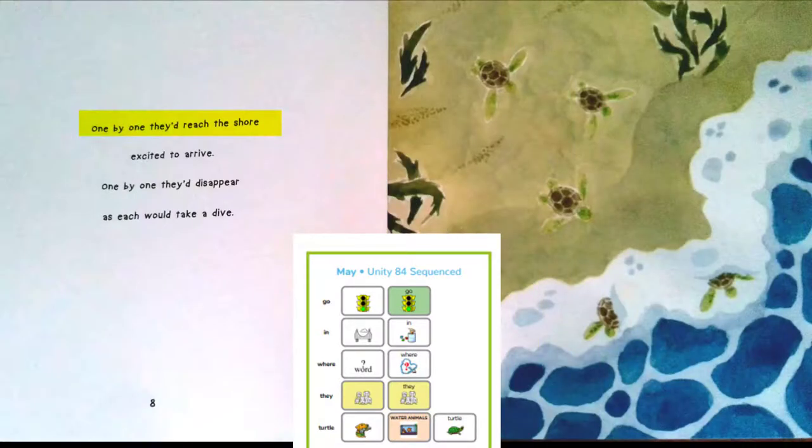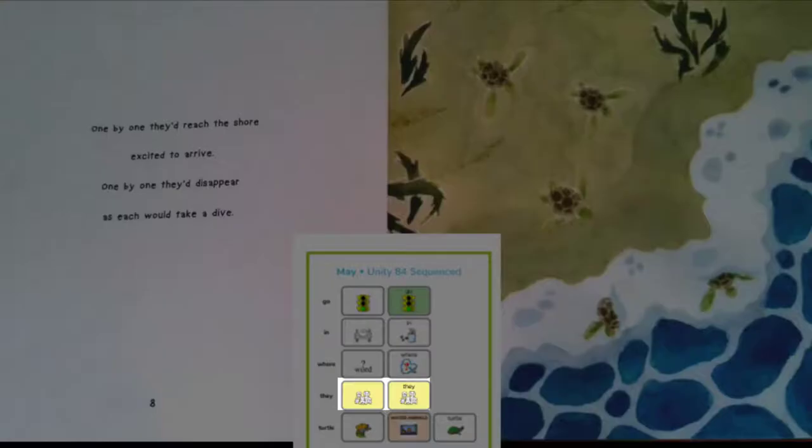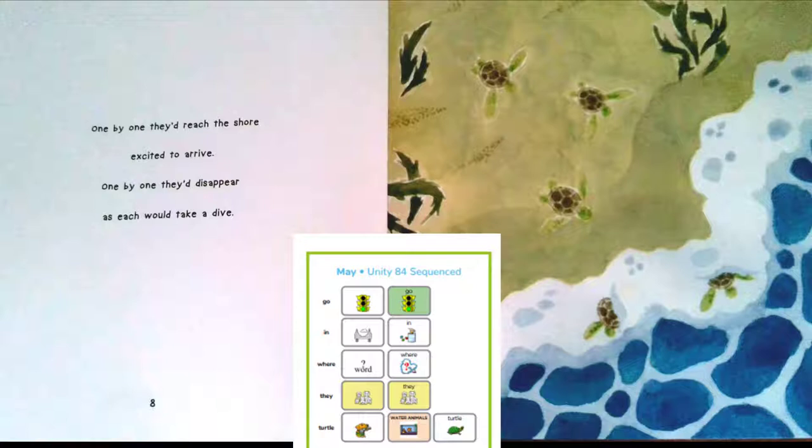One by one they'd reach the shore, excited to arrive. One by one they'd disappear as each would take a dive. There they go — in the ocean. I wonder what that water feels like. Why do you think they go in the ocean?